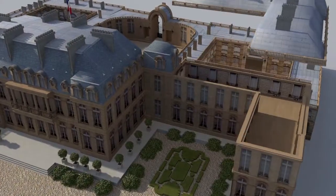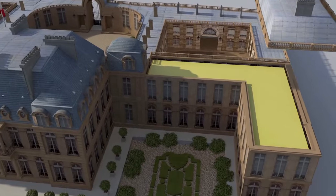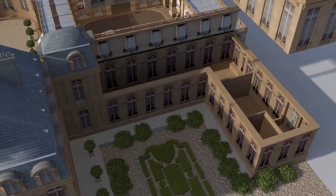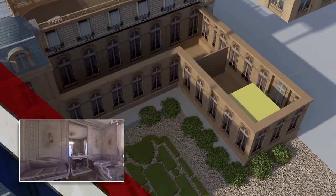The eastern wing hosts the private part of the palace. Upstairs are the presidential apartments. On the ground floor, semi-official rooms like the Salon d'Argent, where Napoleon signed his abdication in 1815.